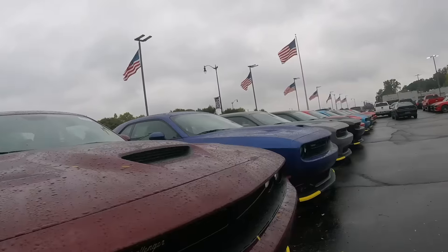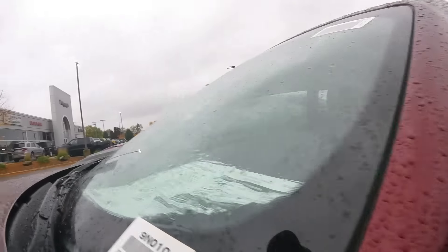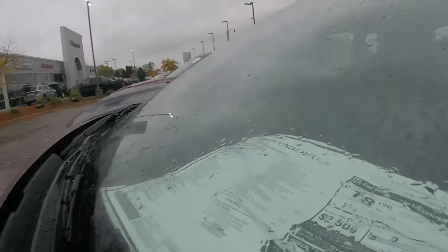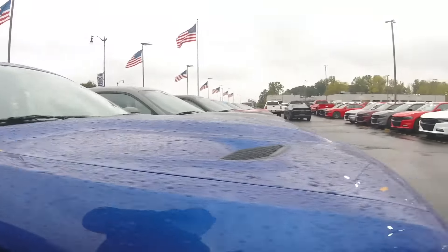Who wants the price on this one? They got the blue. 50 grand. 2019 Charger RT Scat Pack Plus — got the leather seats. This one's got the window sticker on the window.